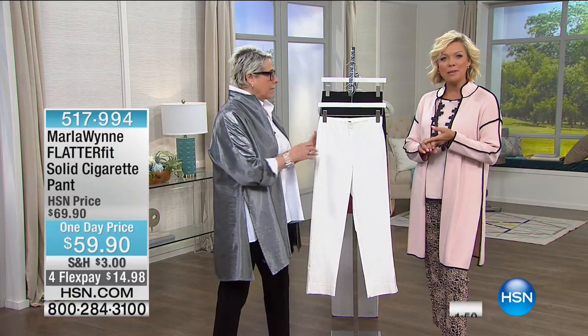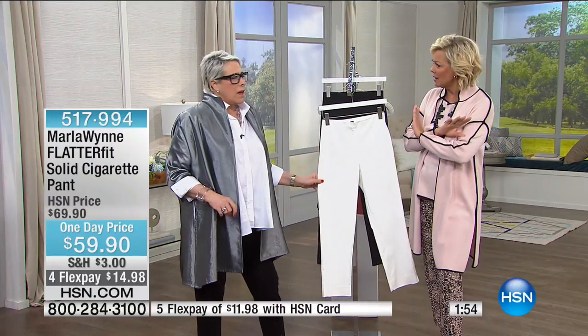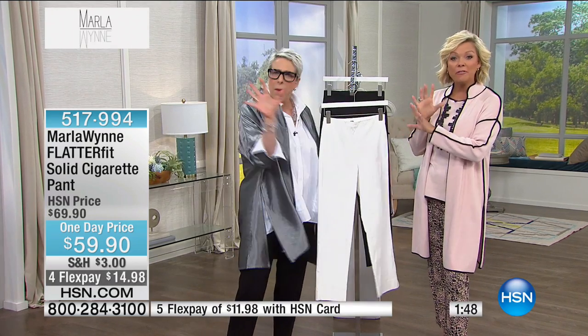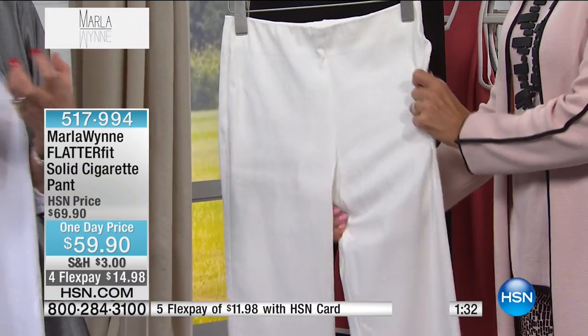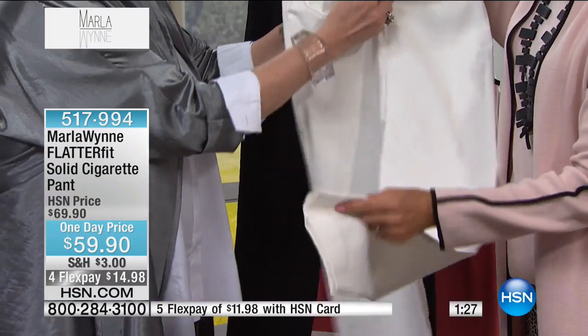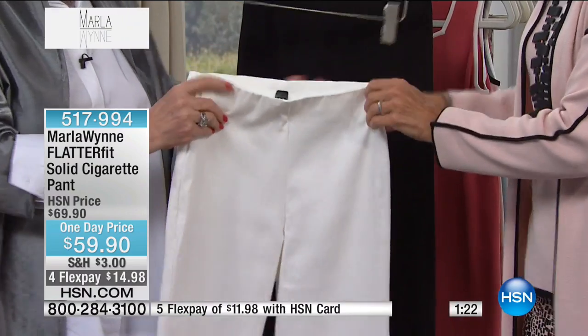Up next, we get to talk about probably the number one bestseller from your line for five or six years now at HSN — the flatter fit. This is the cigarette pant that I love. Flatter fit refers to this fabric — some people think it's the one with the mesh panel, but this isn't that. This is a simpler, lighter, easier pant to take us into spring and summer. It's got a soft elastic waistband — it doesn't look like an elastic waist. It's clean and wonderful.